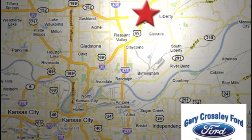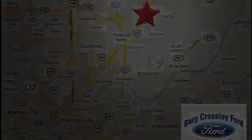Discover the Crossley Difference today — 8050 North Church Road in Kansas City, in the Liberty Area at I-35 and 152, just 10 minutes from downtown.